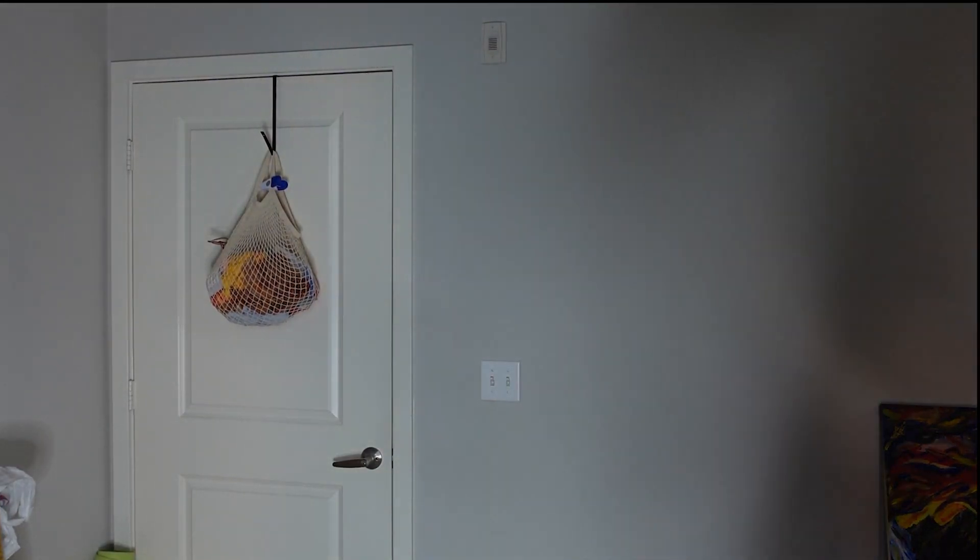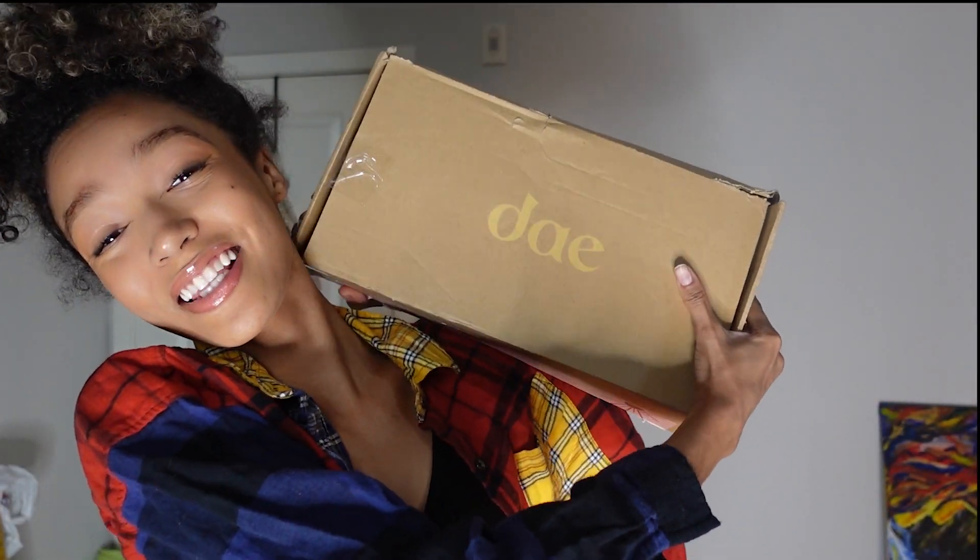Hey y'all, it's your girl Mona. Welcome back - or y'all should be welcoming me back because I'm coming back with this wrinkled shirt and my hair looking crazy. I'm gonna do a hair routine for you guys today. I just got a Dae package they sent me - not like sponsored or anything, I just really like their stuff and I'm so happy I got this package.